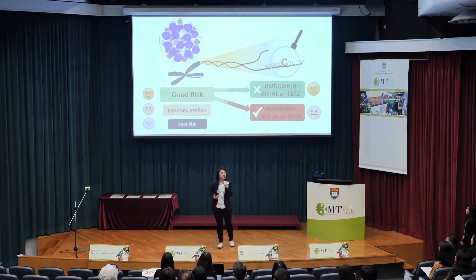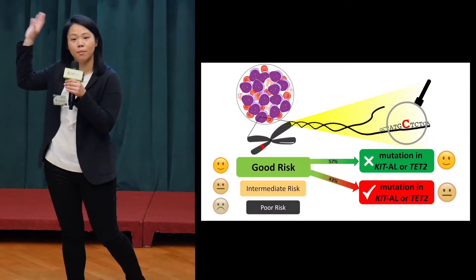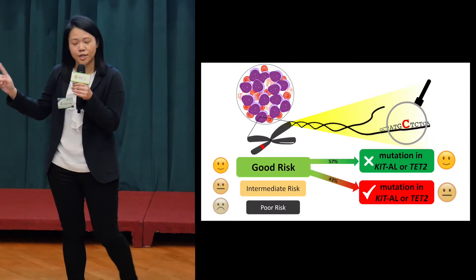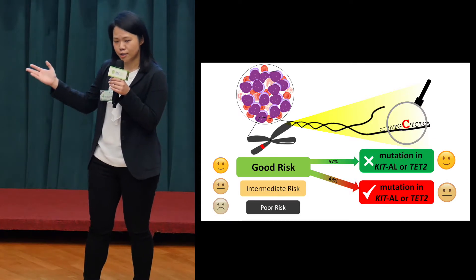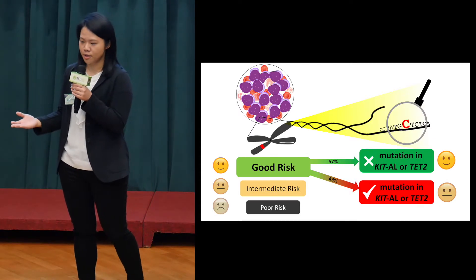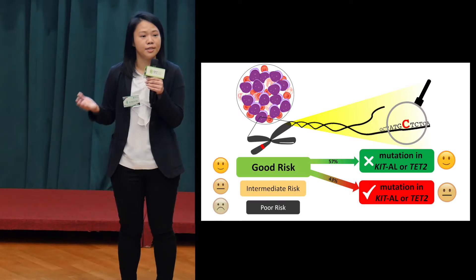When patients first come to a clinic, they might ask: what is the best treatment for me? What are my chances of survival? Traditionally, patients at diagnosis are assigned to good risk, intermediate, or poor risk by examining the defects in their chromosomes under the microscope. This information is very important in clinical decision making, allowing good risk patients to be considered for standard treatment, while poor risk patients are offered more intensive interventions.